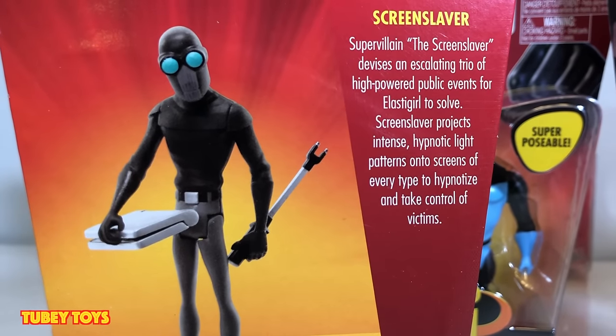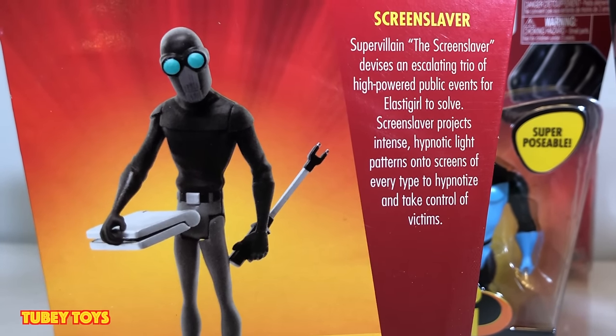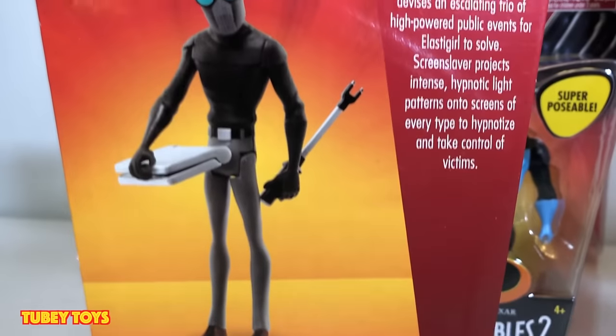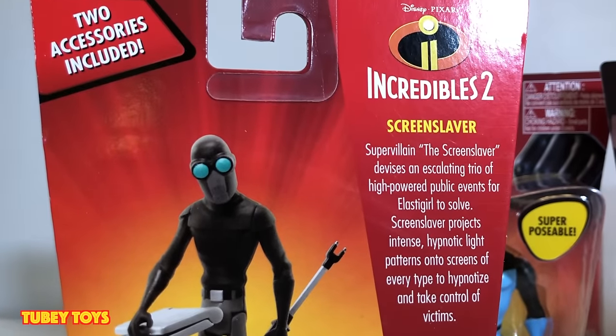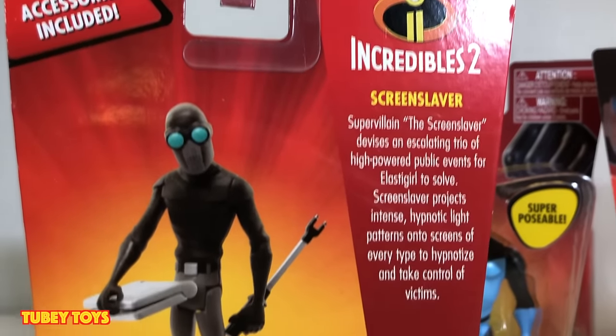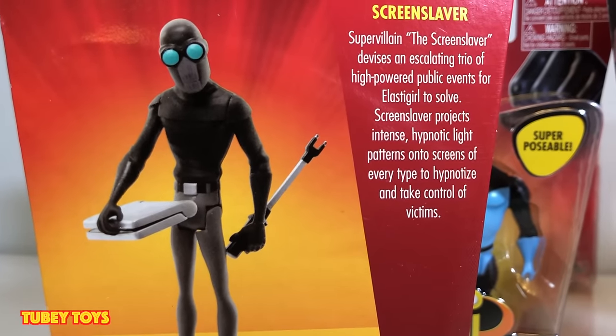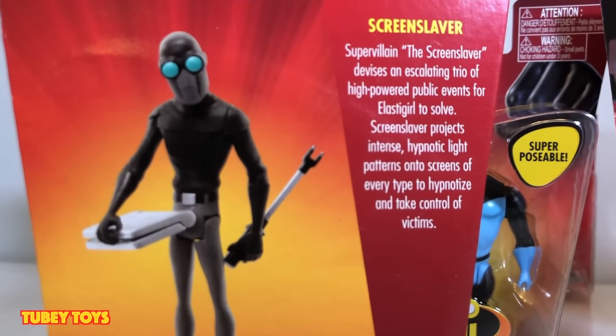The Screenslaver devises an escalating trio of high-powered public events for Elastigirl to solve. Screenslaver projects intense hypnotic light patterns onto screens of every type to hypnotize and take control of his victims. Now, we don't know who Screenslaver is — if you haven't seen the movie, I'm not going to give it away. I do know who Screenslaver is, and if you want to share, you can in the comments.